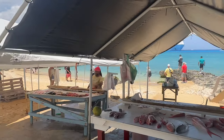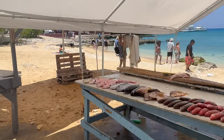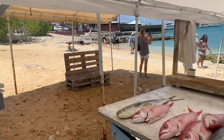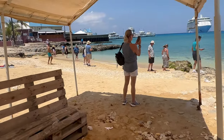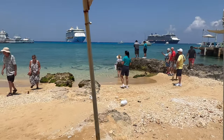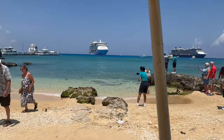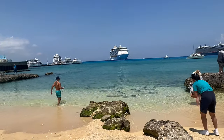And of course, this is an island, so you can buy yourself fresh fish. And those fish aren't that far away - as you can see, they swim in the ocean right here.